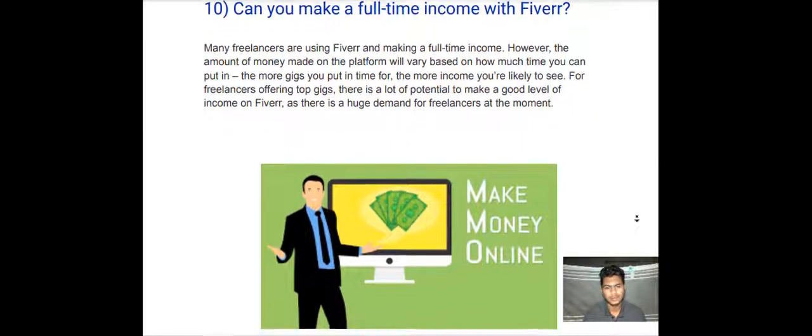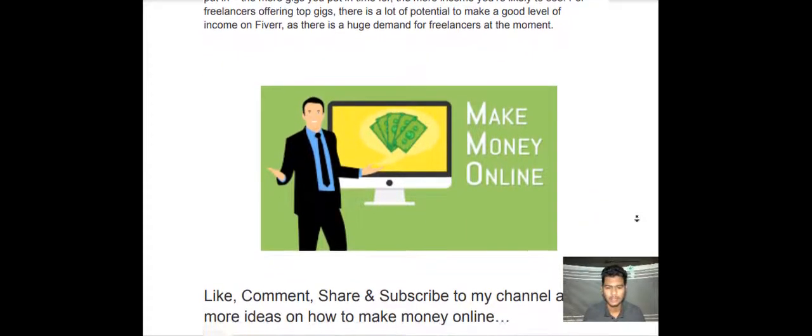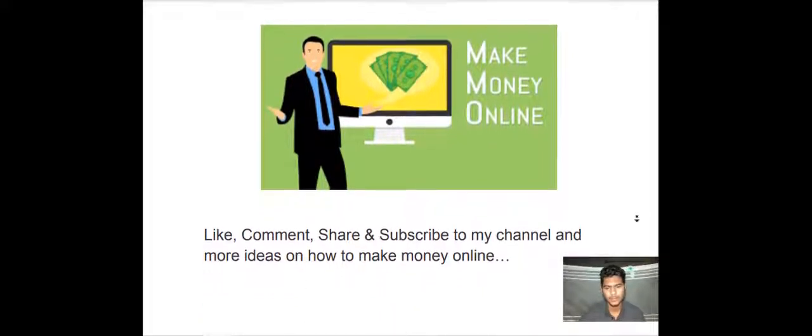You can make money online. Please like, comment, share, and subscribe to my channel for more ideas on how to make money online.